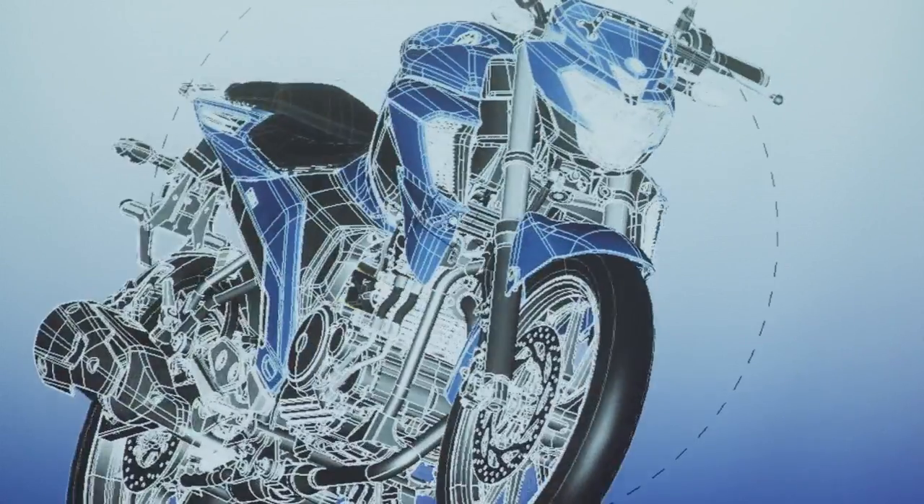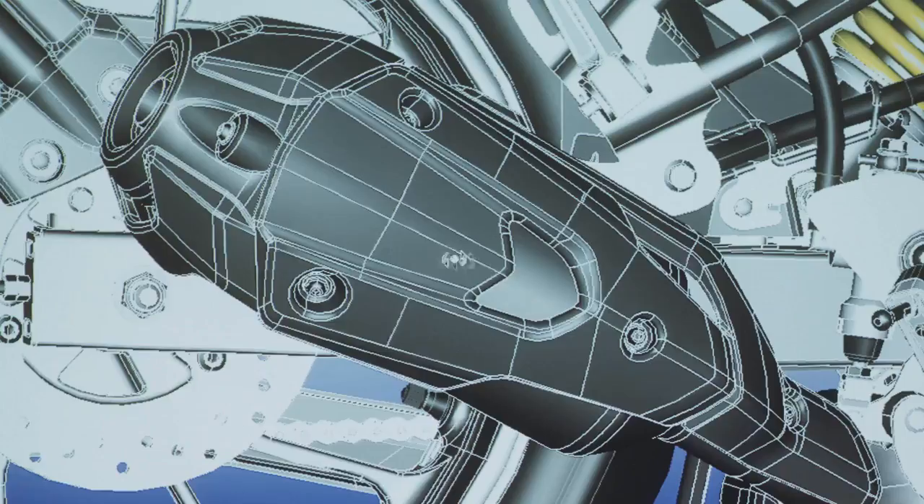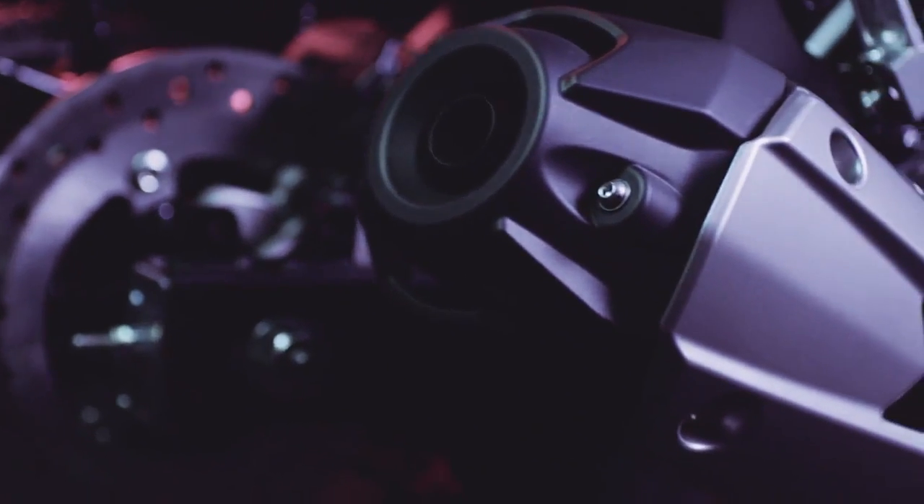Together with the FZ's stunning design, the end result is a package that responds just as the rider expects, and one worthy of being called the number one Street Fighter model for India.